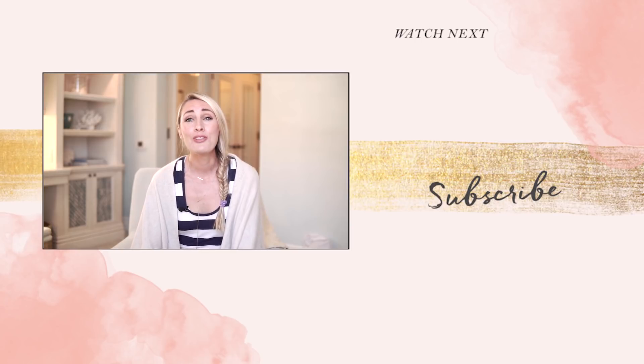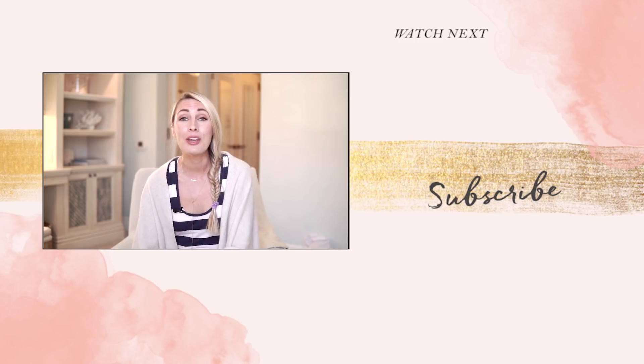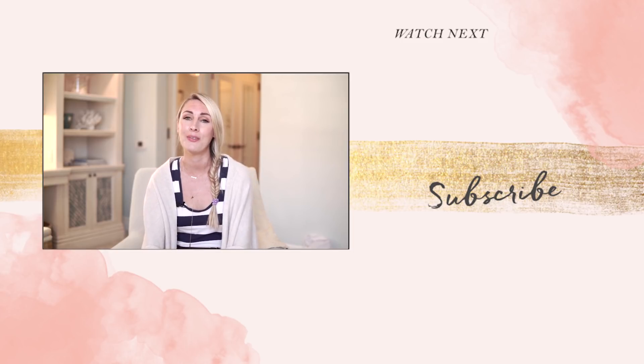Enjoy putting these ideas into action and I will see you in the next episode of She Means Business. I hope you enjoyed this video — if you did, leave a thumbs up and make sure you subscribe so you don't miss any future videos. Leave a comment below and let me know the one thing you are going to do to build your email list. If you've already created a freebie, leave a link to it below so we can all check it out.